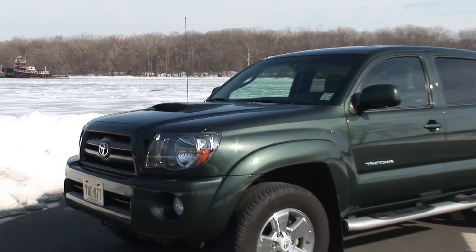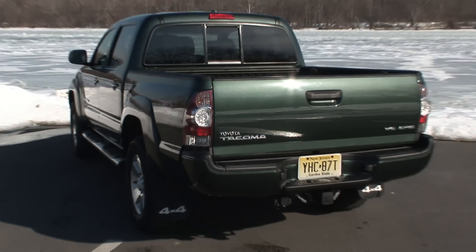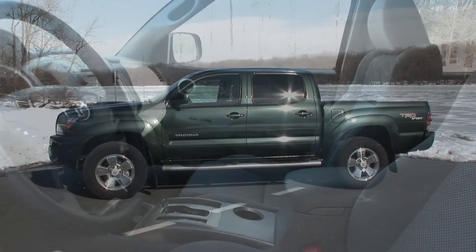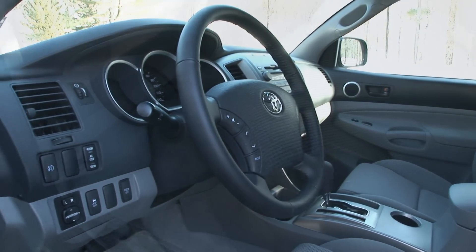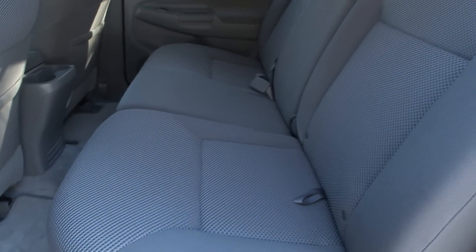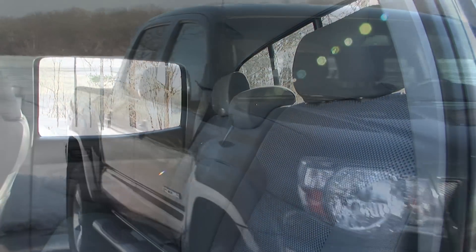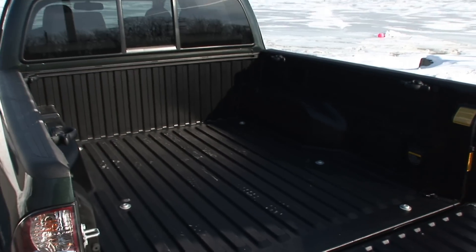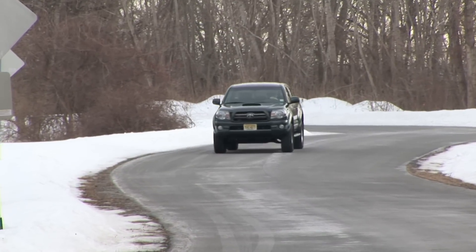When a full-size pickup proves to be just too big, America has long turned to the compact Toyota Tacoma. Of course, compact isn't as compact as it used to be. These smaller trucks are nearly as big as the full-size trucks of yore, though the expansion has focused more on cab room than box length. Here I've got the 2009 Tacoma Double Cab 4x4 V6 with a 5-foot bed and TRD Sport and Towing Packages. You can also opt for a 6-foot bed.